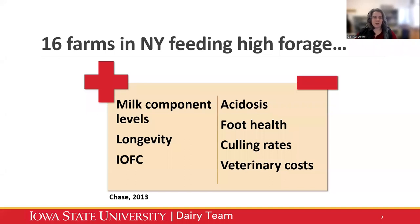Here's a little case study. In the Northeast, high forage rations tend to be a lot more common. This was based on survey responses — not hard quantifiable data, but what producers reported, which can still be very valuable. These 16 producers feeding high forage diets saw improved milk component levels — higher pounds of fat and protein, improved longevity, more overall health, and improved income over feed costs. They also saw a reduction in acidosis, foot health issues, culling rates, and veterinary costs overall.